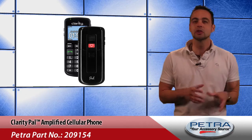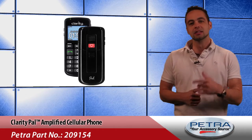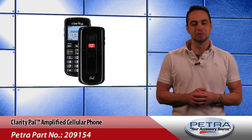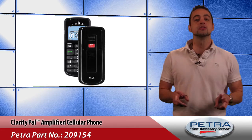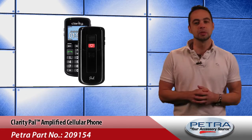But I know that some users have a different set of parameters in mind when looking for a new mobile device. The Clarity PAL Amplified Cellular Phone, Petro Part number 209154, sticks to Clarity's motto of Smart for Seniors, providing mobile peace of mind to users.